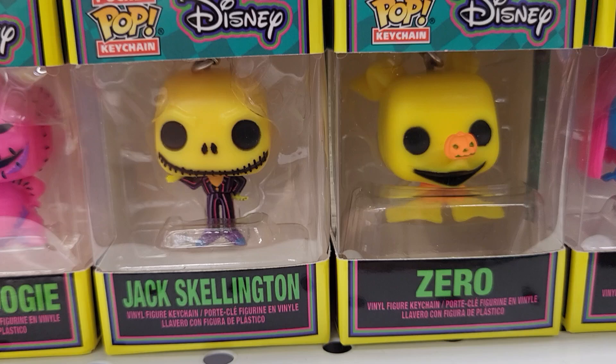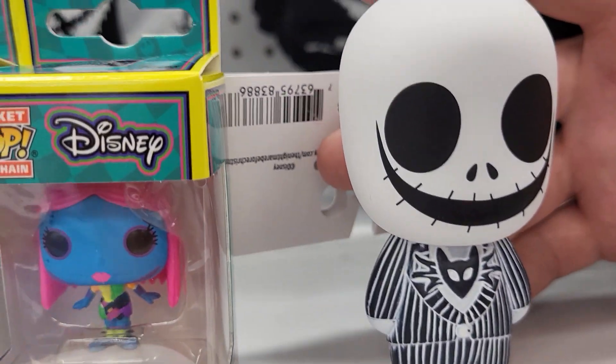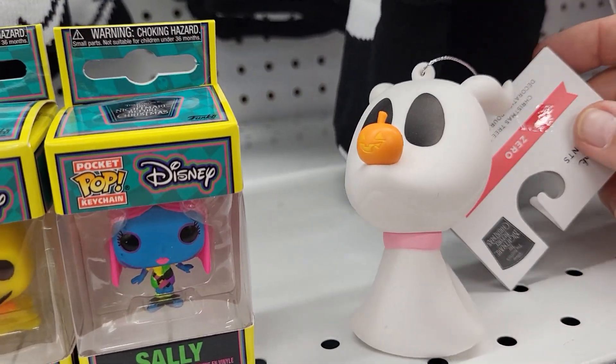There's a yellow Zero and that little blue Sally. Where'd you find those? Are they squeezy? What do they do? It's on your Christmas tree.